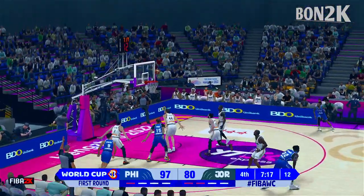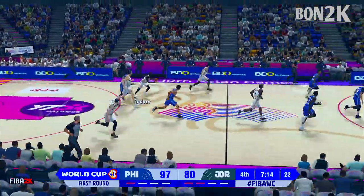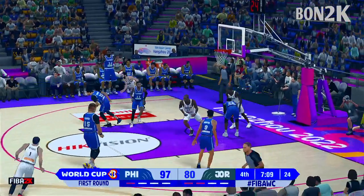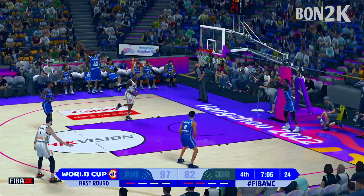Fires for three — no good, it's rebounded by Tucker. Gotten just under 45 percent of their attempts to drop in the fourth. Smooth as silk on the finger roll — gotta love the finger roll up and over the defense.